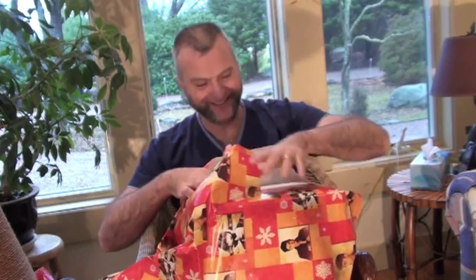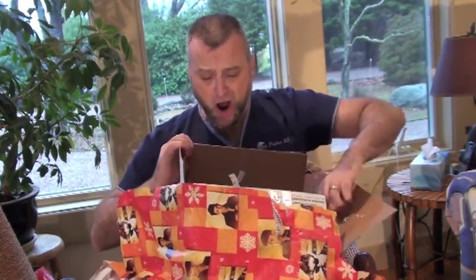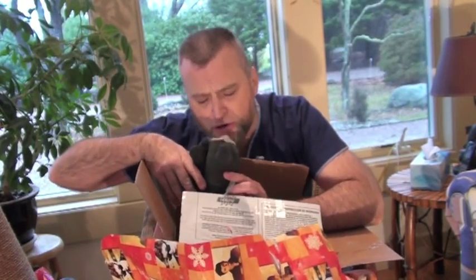Is this for me? I don't know what it is. Oh, it's a kitty! A cute kitty! It's so adorable!